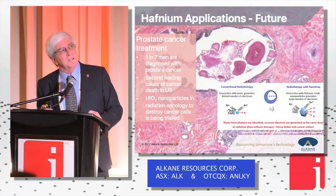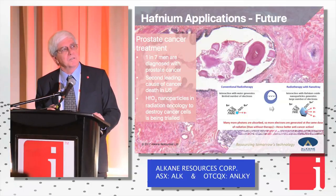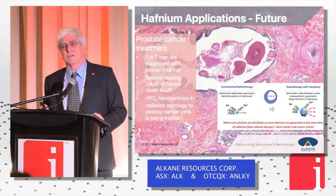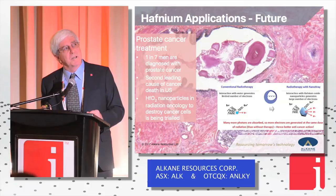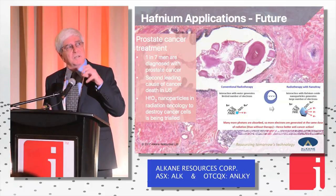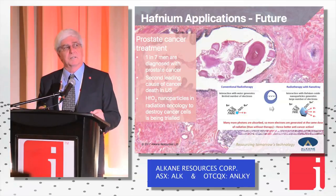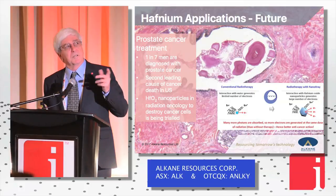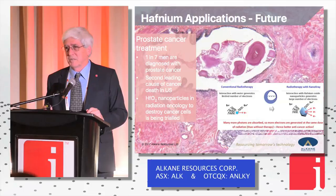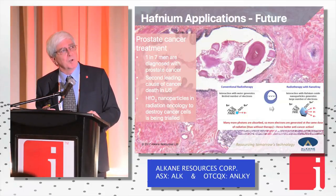Cancer treatment: you can insert hafnium oxide nanoparticles inside a tumour — it becomes a focus for x-rays and radiation, and then the hafnium oxide absorbs that radiation and pumps out radioactivity and radioisotopes from inside the tumour, basically killing tumours from the inside. This application is starting to be used and the medical fraternity are becoming increasingly aware of it.